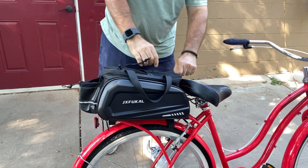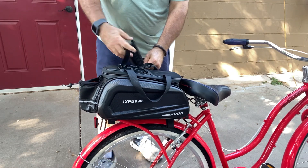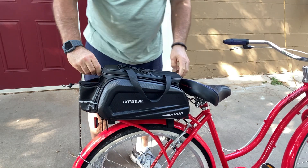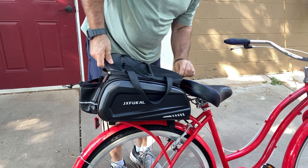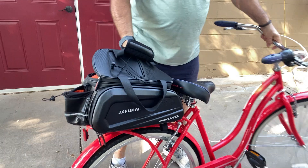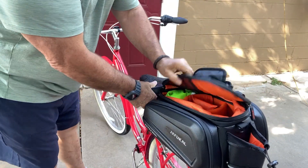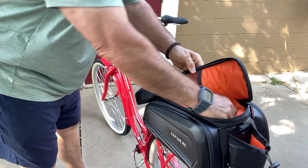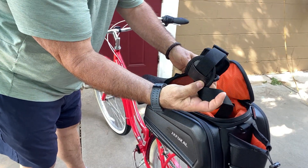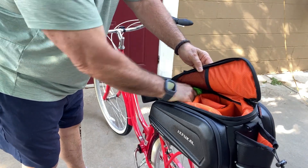One thing that's really cool is it has so much storage. Let me show you this thing. Look at the storage this thing has. Right here — turn it around here — you've got this storage for all kinds of stuff. There's the shoulder strap too; it comes with a shoulder strap so you can take this off and take it with you.